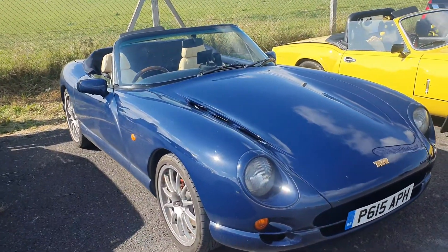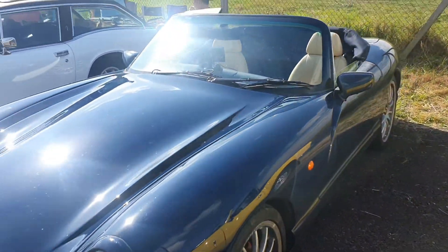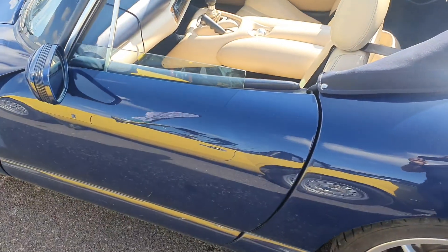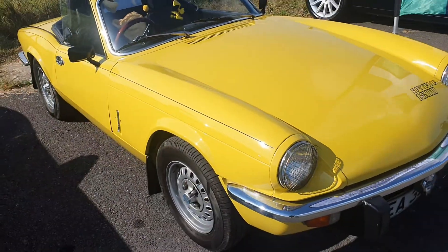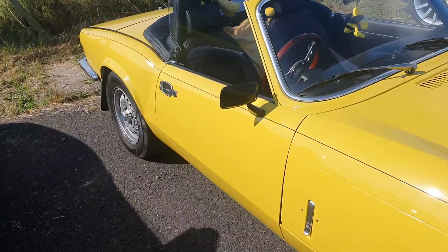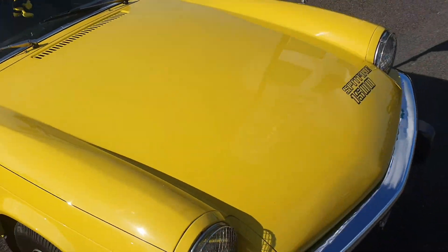TVR Chimera - the values of these are coming down a little bit. You're still looking at about 15 grand for a nice one, but you're getting a proper V8 for that. The sound of these is absolutely awesome, and I love the fact that people still can't work out how to open the doors on these. Moving on to the old Spitfire - I've got a lot of love for these. Especially on a day like this, driving with the roof down - these are great cars, absolutely great. Cracky little interior on there as well, love that one.